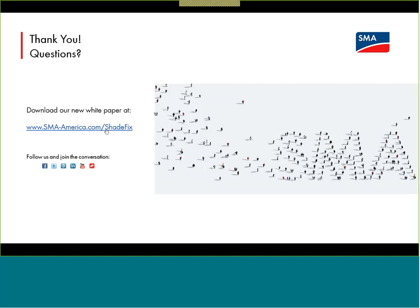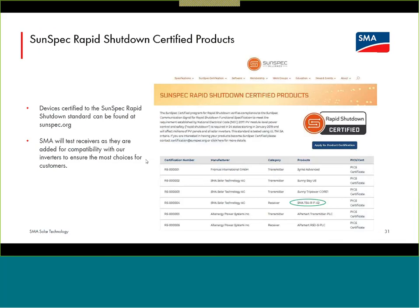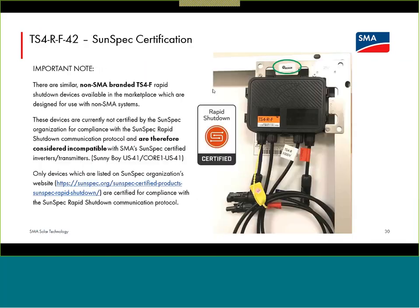Regarding the TS4 connection process — it has been made very clear that you must connect to the input leads of each TS4-F device before connecting the output leads. That is a really important point. If you have a frameless module or a scenario where you need to attach these devices to the module racking, there are pass-through points on the bracket. But even if connecting the TS4s to the module racking, the input connections need to be made first before the output connections.